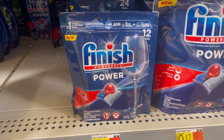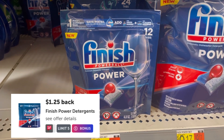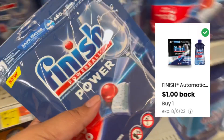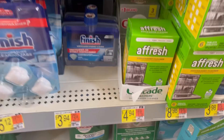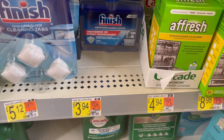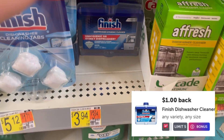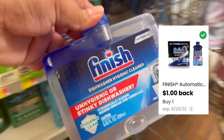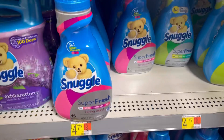The Finish dishwasher detergent tabs are the 12-count at $3.34. There's an Ibotta rebate giving back $1.25, and you might have a Coupons app offer giving back $1, which would make these just $1.09. I'll also be grabbing the Finish dishwasher cleaner at $3.94 — there's an Ibotta rebate giving back $1 and another Coupons app offer giving back $1, making it just $1.94.